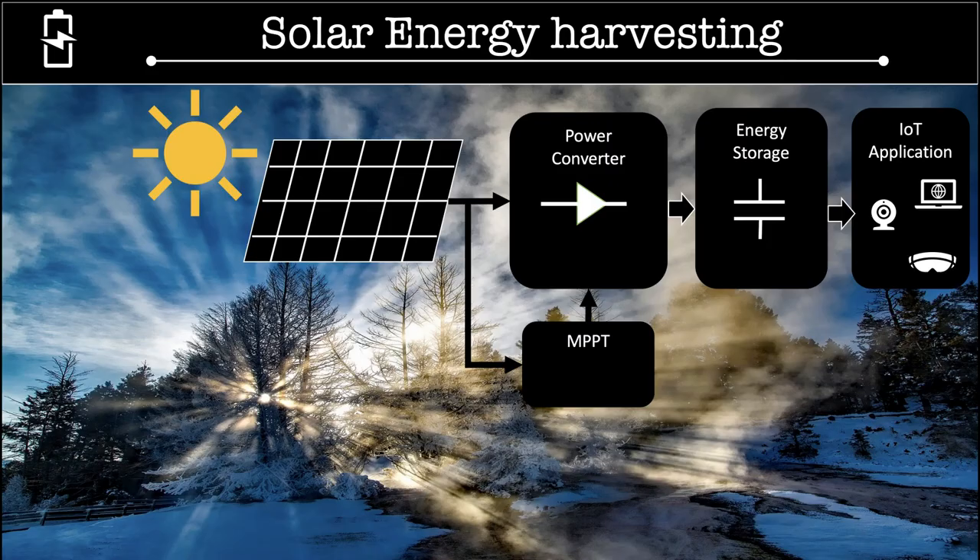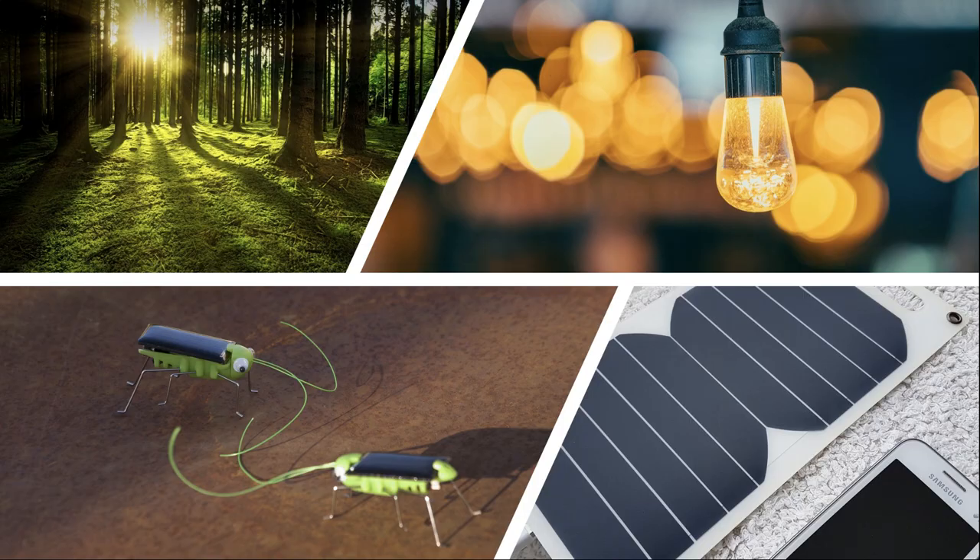Solar energy harvesting is an energy conversion technique used for converting solar energy or light energy into the electrical domain. The high power density and omnipresent nature of light makes solar energy the readily preferred option over other energy sources for powering IoT nodes.